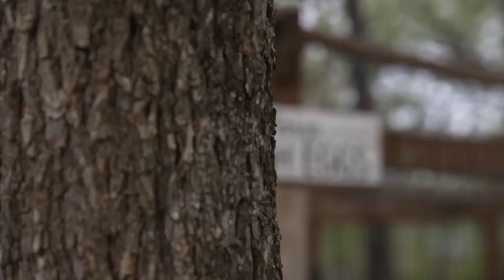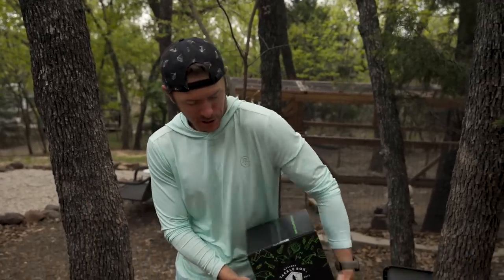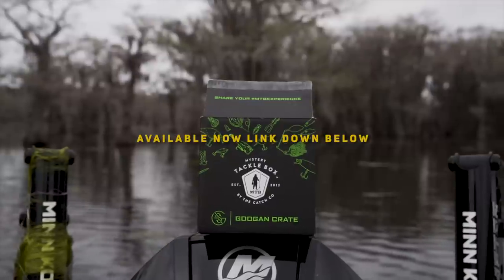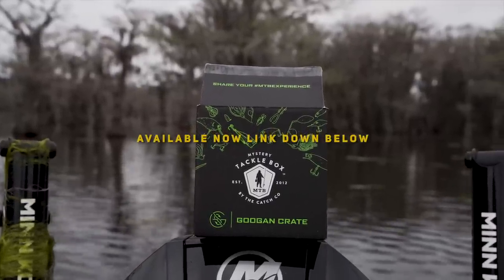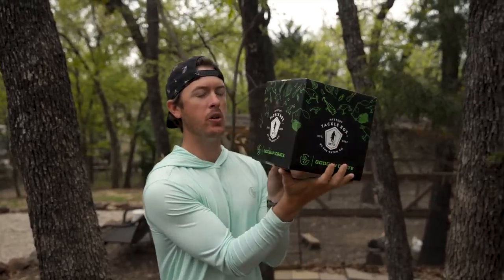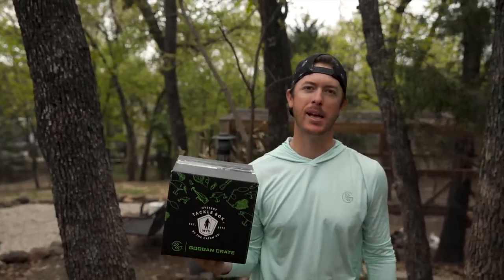Welcome back to another Guggen Squad episode y'all. We're starting off here at my house, the treehouse, but me and Rob are about to go head to Caddo Lake and the swamps. I wanted to start you guys off with something brand new from Mystery Tackle Box available now — you can sign up to get these quarterly shipped just like your regular Mystery Tackle Box, but it's all Guggen in here. This is the Guggen Crate, so we'll leave a link down below. You can sign up to get these sent to your house every three months, it's completely Guggen stuff inside — like a cube of Guggen goodness. Link down below, sign up to get it. Now let's go head to Caddo Lake.